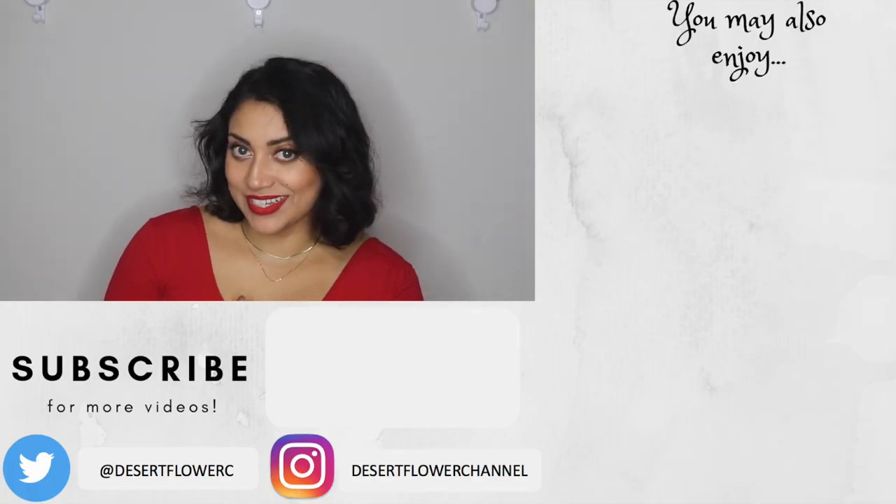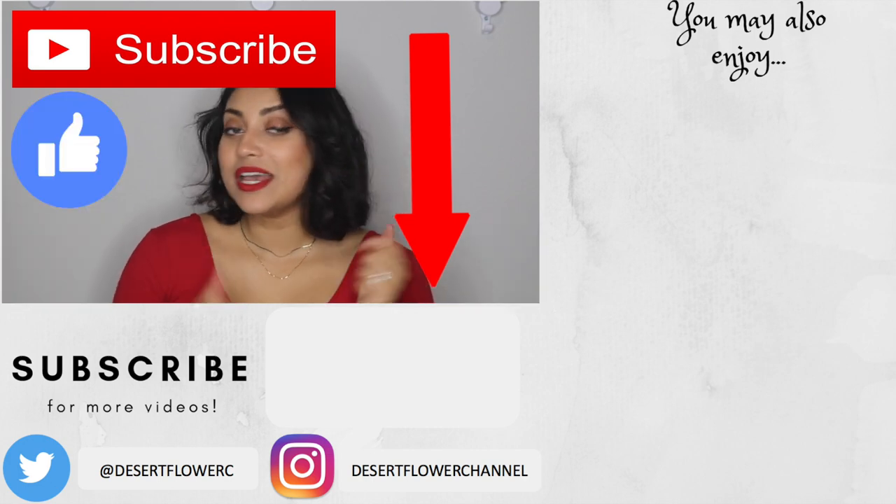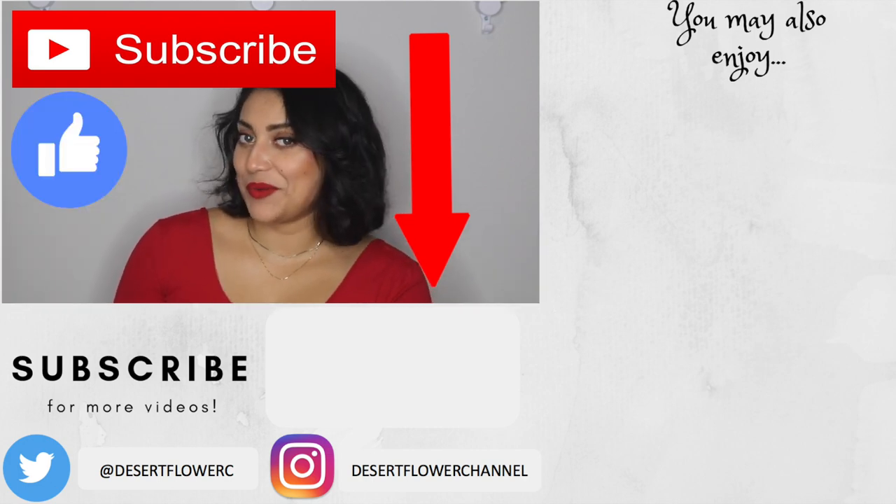So that was my honest opinion on LilySilk. I hope you guys enjoyed. Don't forget to check out those other videos in my birthday series. Please subscribe if you haven't already, give this video a big thumbs up, and I will see you guys in my next video. Bye!